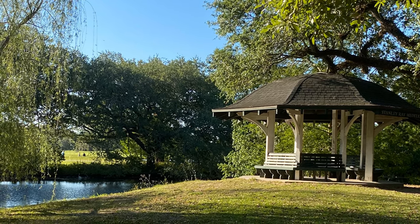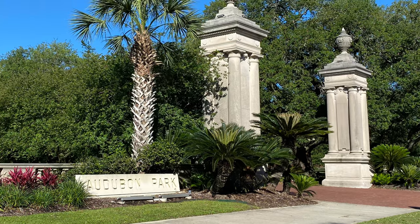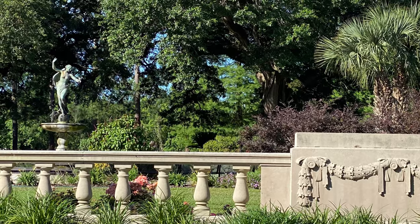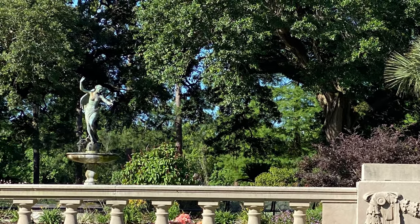Olmsted also understood the importance of classical symmetry and employed it at major entrances, which private donors would fund. All of these features can be found in Audubon Park.